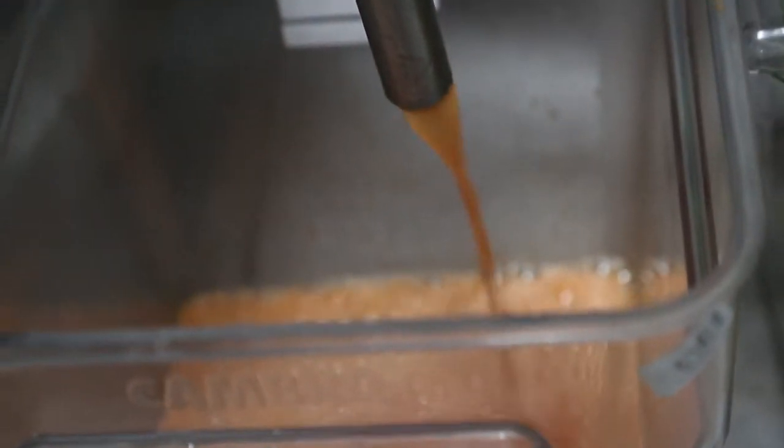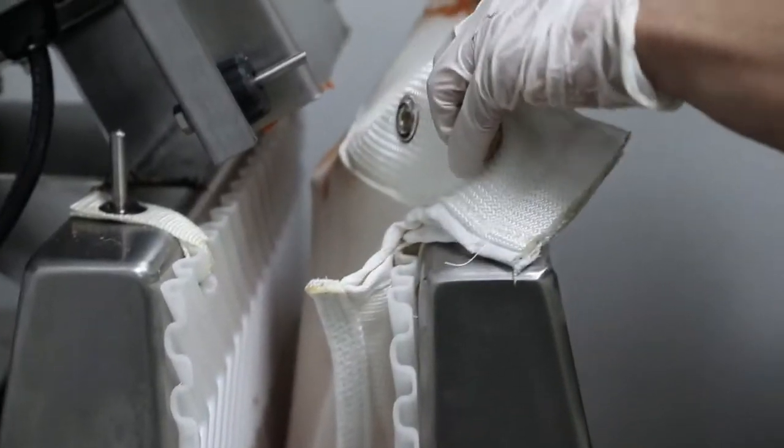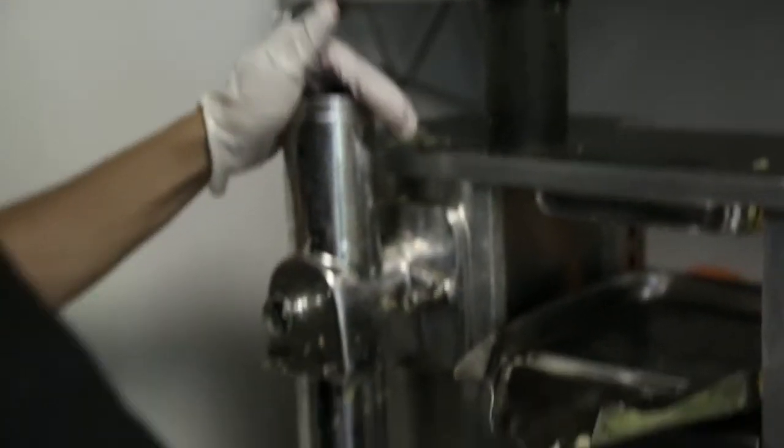The reason why the juice is more expensive than a juice you'd get at another place where they do it in front of you or use a Vitamix is because one, it's all 100% organic, and two, so much goes into using the press.